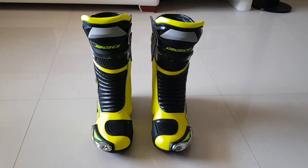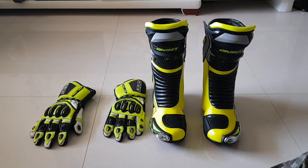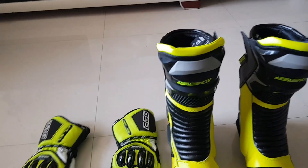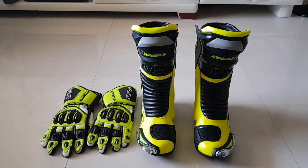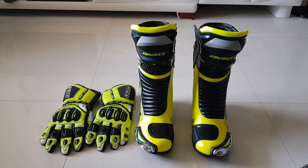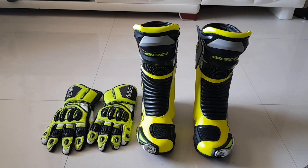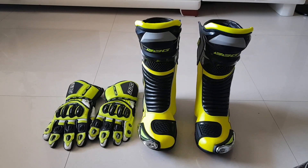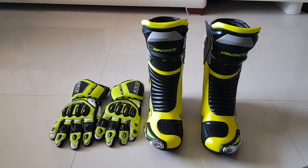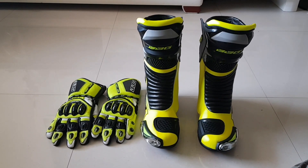Why did I get the flora ones? That's going to be matching my gloves. I do have the Alpinestars flora high-vis riding jacket, so this goes pretty well with that. My bike also has a few accents of green in it with a white and black look, so I'm pretty much done with my riding gear — the last thing left was the boots.